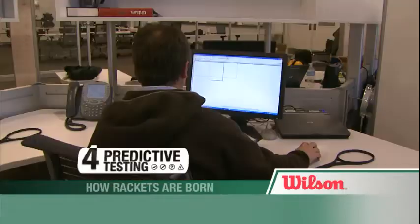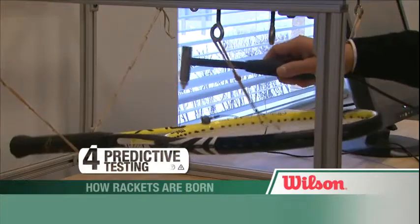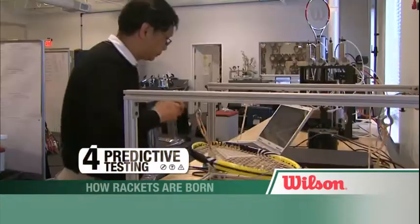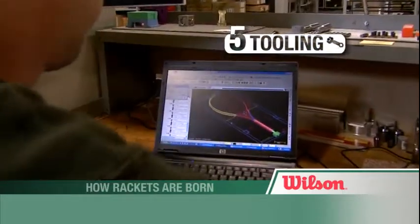Throughout the process, cutting edge technology is used to test every spec. We use a three axis accelerometer which takes measurements of how the racket is bending and how the string bed is reacting. The designs that survive these steps are made into prototypes.